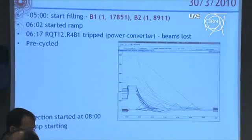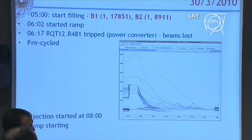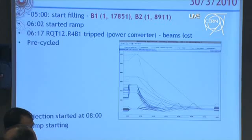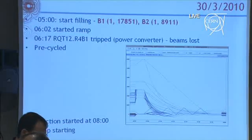We started filling again after dumping these beams at 5 o'clock. Now, with the bunches in the colliding position, we started the ramp at 6:02, and at 6:17, unfortunately, we had a triple power converter failure. So the beams were lost. We recycled the machine. The injection started at 8 o'clock, and the ramp should be starting now or very soon.